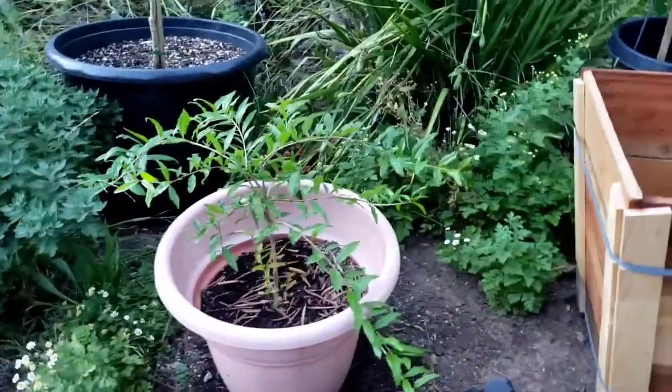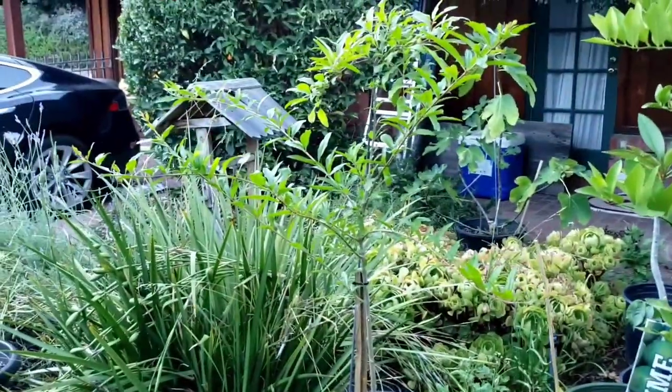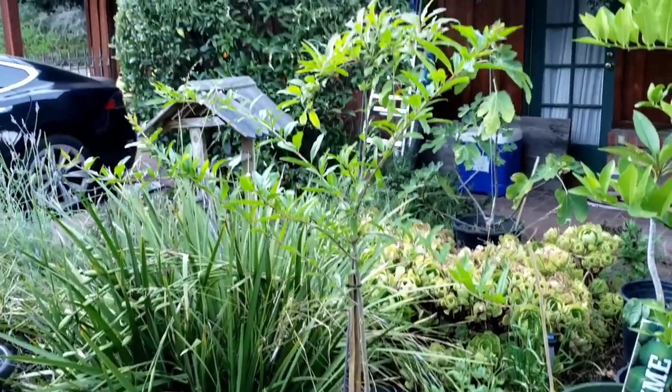Here's a pomegranate tree that was from a prior cutting I did. And here is another pomegranate tree from a prior cutting I did. As you can see, this one's getting really big and doing quite well.